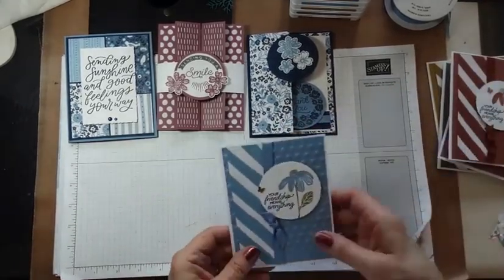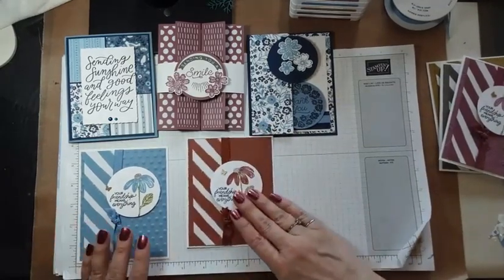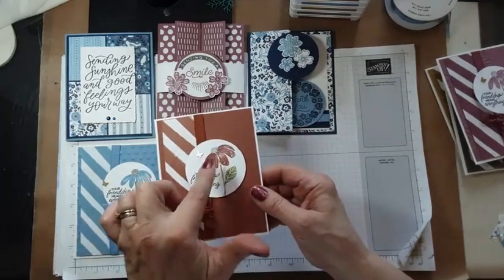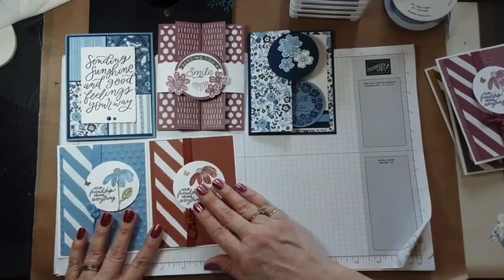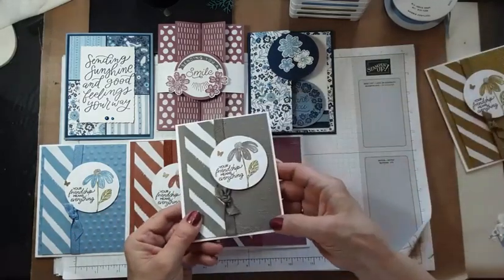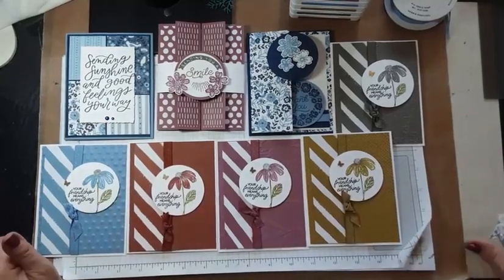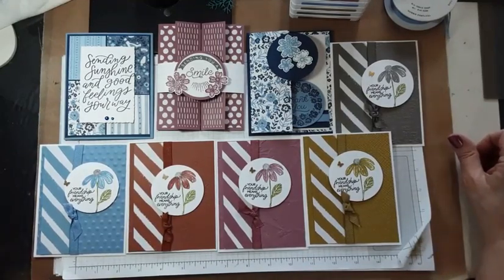That was a fun one — we'll probably do that in a fun fold class soon. When Doreen and Janice were here, we made a set of daisy cards and used the little brass butterflies because they're so cute. We used different embossing folders: dots for Boho Blue with Fresh as a Daisy, the timber with Copper Clay, Painted Texture with Moody Mauve, Time-Worn Type with Pebbled Path, and the hashtag one with Wild Wheat.